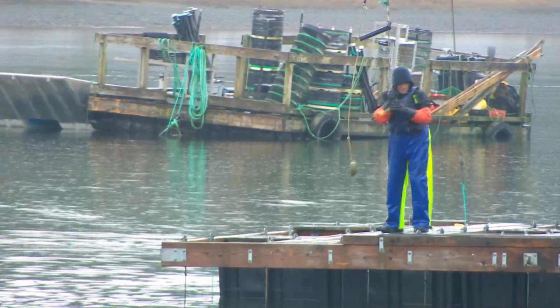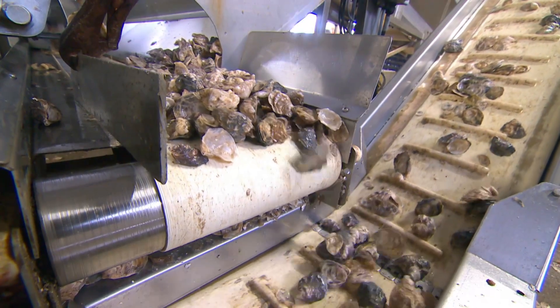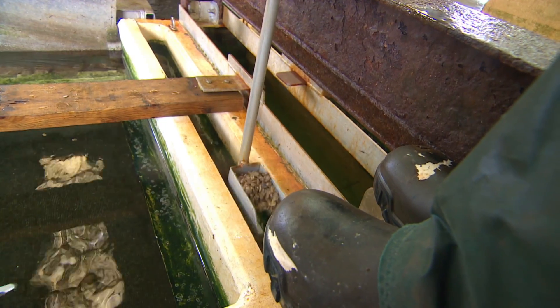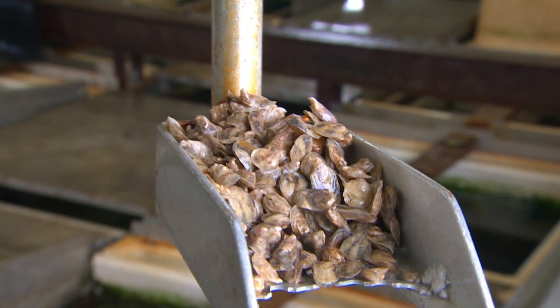As they feed, shellfish here and around the world are also ingesting tiny pieces of plastic — most too small to see with the naked eye. It certainly has become a topic of discussion and research, and as an industry we need to know: are there microplastics in our oysters? If there are, what levels would be safe?